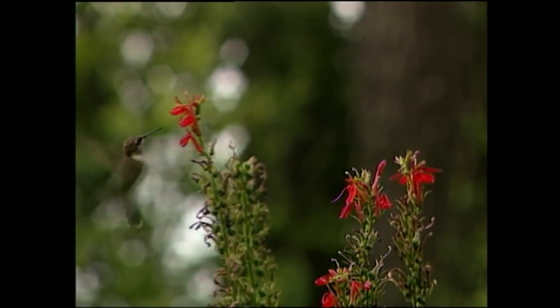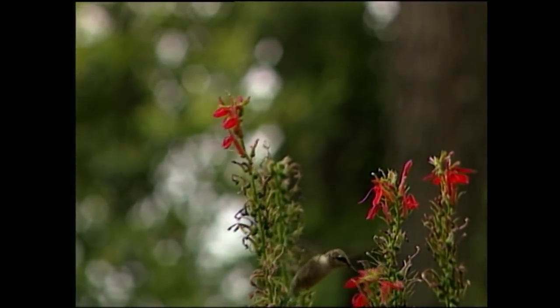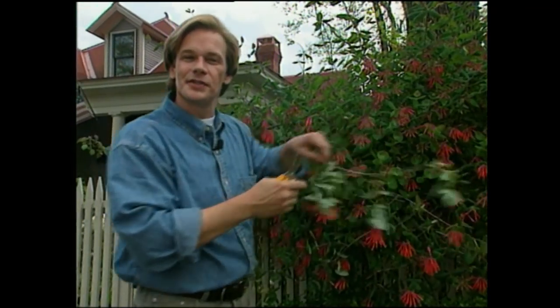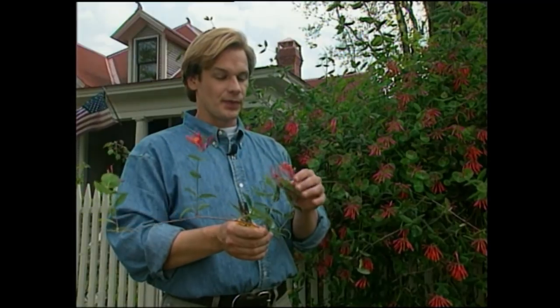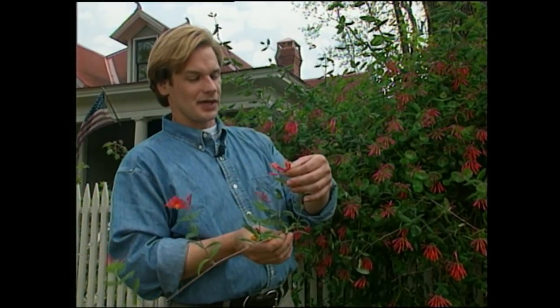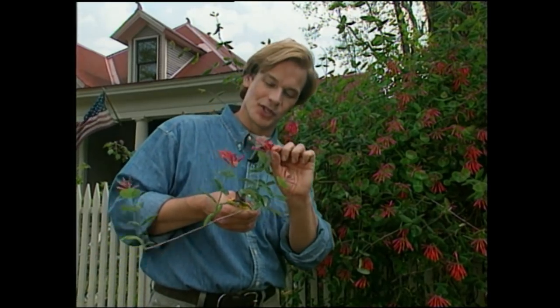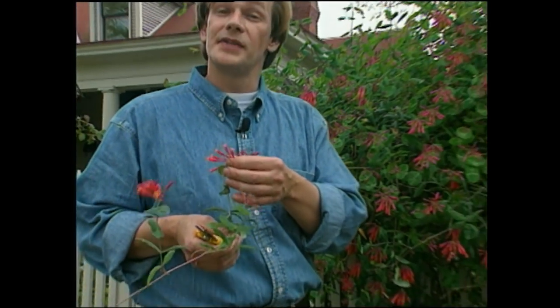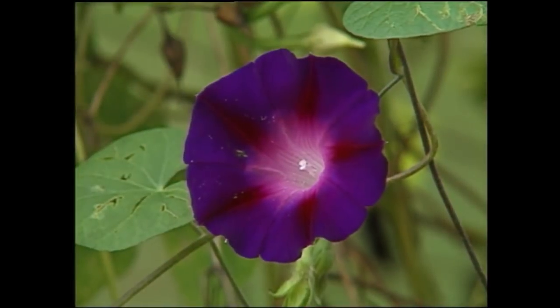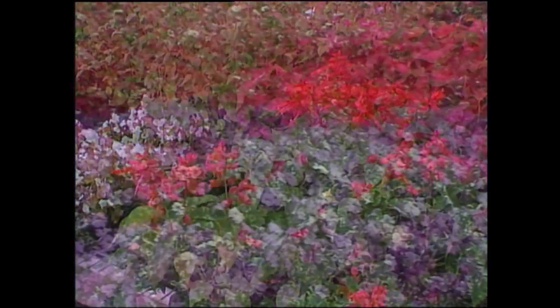Whether they're annuals, perennials, tropicals, or vines, the hummingbird will find something to sip nectar from in all categories. I planted this honeysuckle about four years ago on my front fence, and it's one of the first things to flower in the spring that really gets the hummingbirds' attention. They go for these scarlet, coral-colored flowers — they love the tubular shape. Coral honeysuckle, sometimes referred to as scarlet honeysuckle, is actually an American-native vine. Among annual flowers you might think about planting, there's morning glory, red salvia, and even petunias.